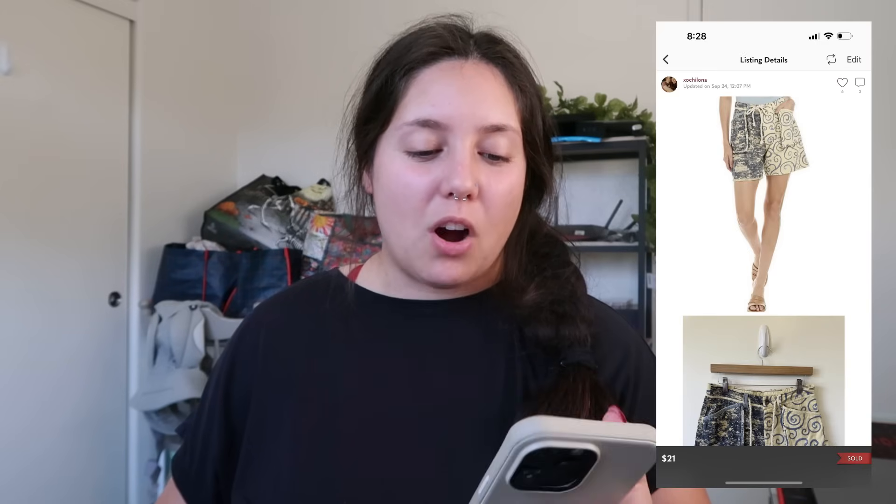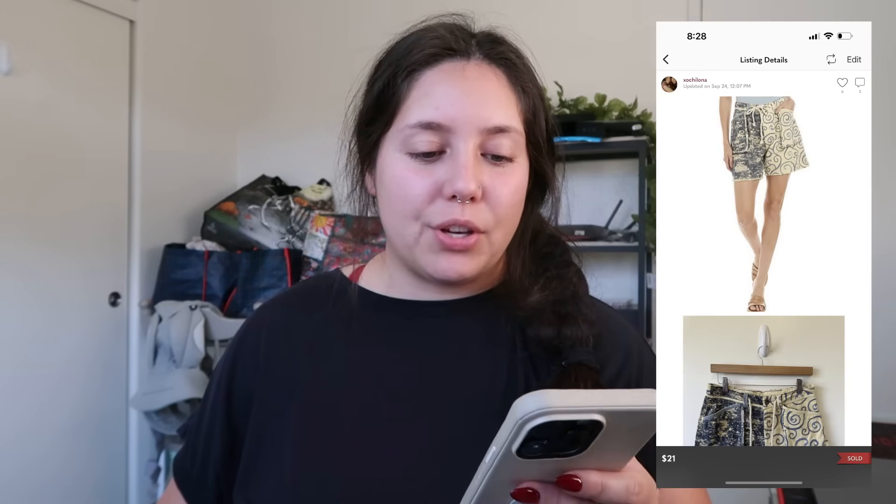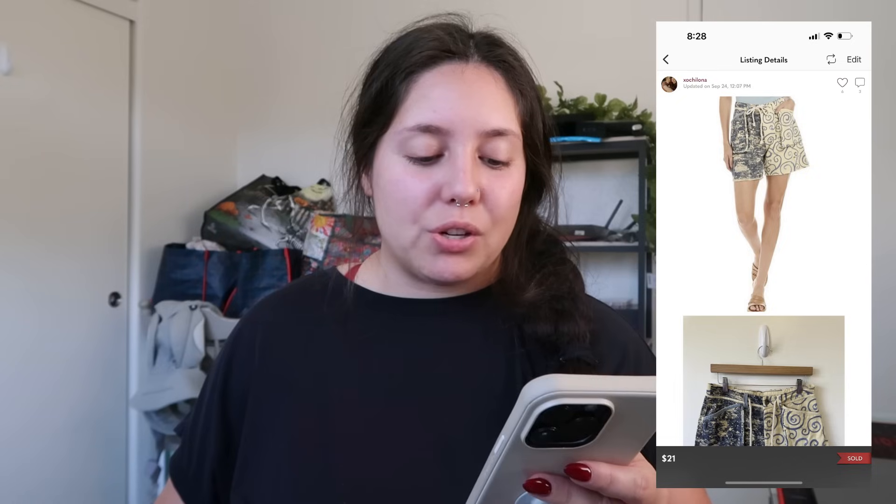Next item that sold on Poshmark on Sunday were these Free People harem shorts — a cute little embroidered acid wash baggy style. They didn't have a size but I included measurements. I'd had these in a death pile for a while because I didn't get to take measurements. They eventually sold for $21. I'm unsure of exact cost of goods but I'd say around $5, so I profited about $9–$10. I wouldn't recommend that — I priced them lower because there was no size, but the style sold pretty quickly once I listed them.